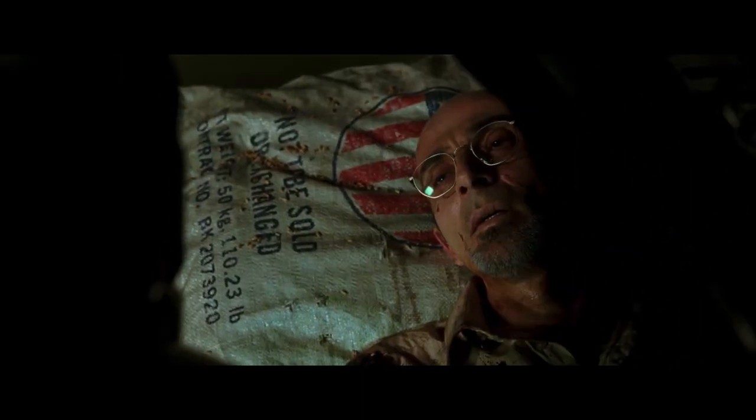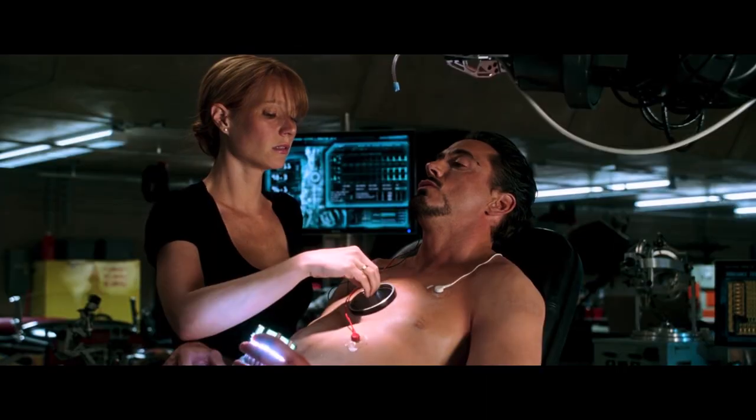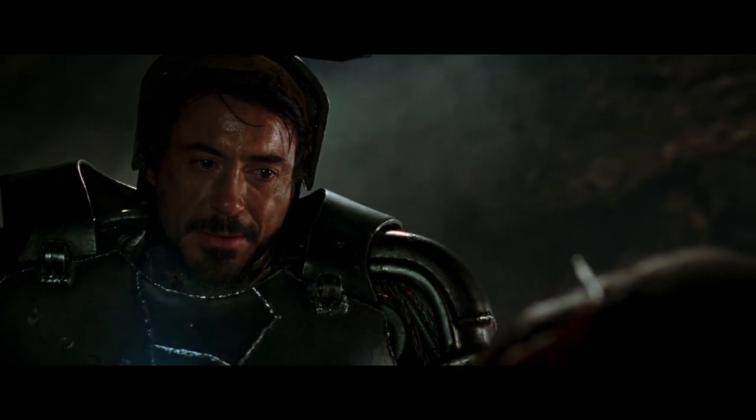As Tony is leaving the cave, he finds a mortally wounded Yinsen and is once again faced with death in an up-close and unavoidable manner. More than the action, more than the comedy, and even more than the suit, it's Tony confronting the trail of death and destruction left in the path of Stark Industries that makes this scene so significant and so perfect.